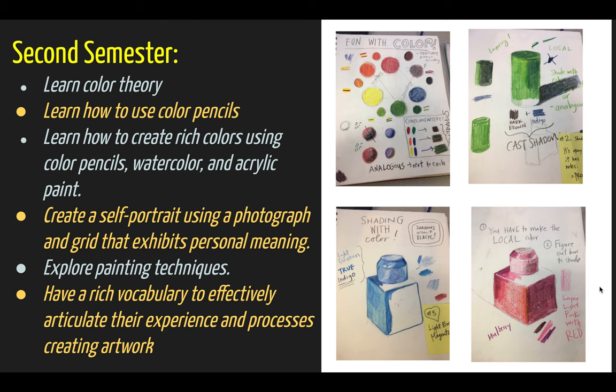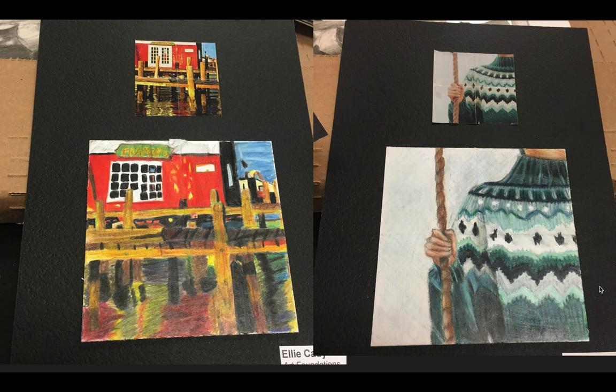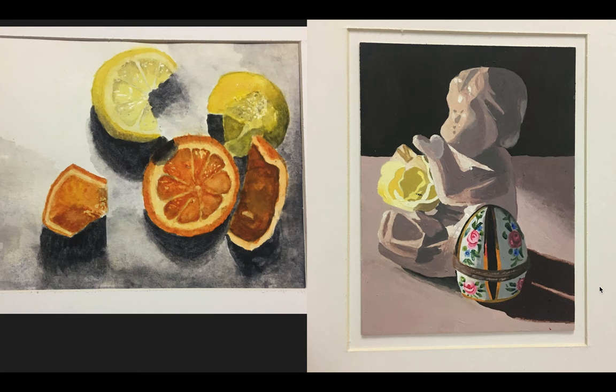In the second semester, we learn all about color theory and color relationships, and apply that to artworks using colored pencils, watercolors, and acrylic paint.